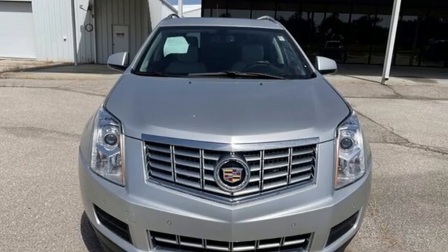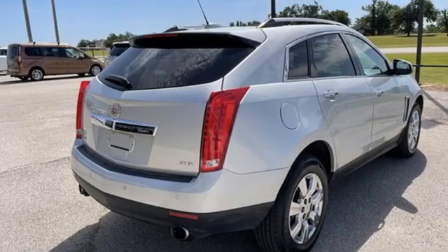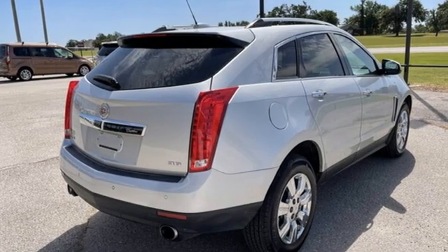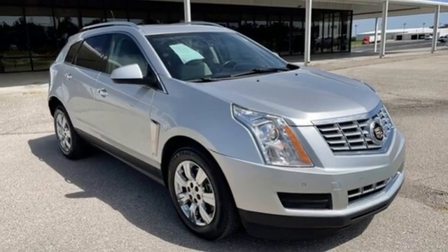Features include V6 engine, gas pressurized shocks, external memory control, Wi-Fi hotspot, and front heated leather bucket seats.